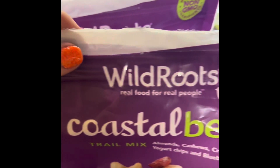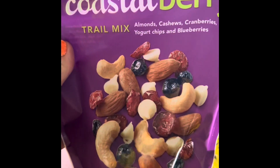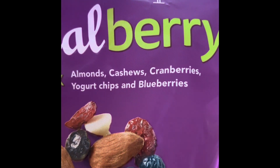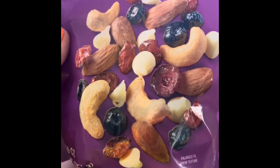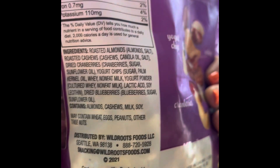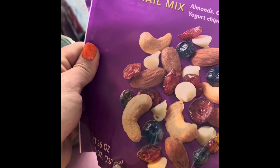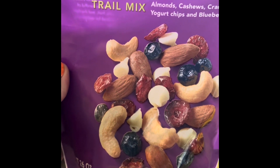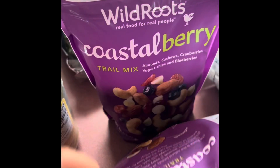We have two packages — you can see we opened one and got into it on the way home. This is the Wild Ritz Coastal Berry Trail Mix. It comes with almonds, cashews, cranberries, yogurt chips, and blueberries. Usually I'm not a huge fan of trail mixes, but this is one of my favorites. The ingredient list is not too terrible — it's pretty short. Costco is the only place that has this brand, so I got two: one for now and one for later.